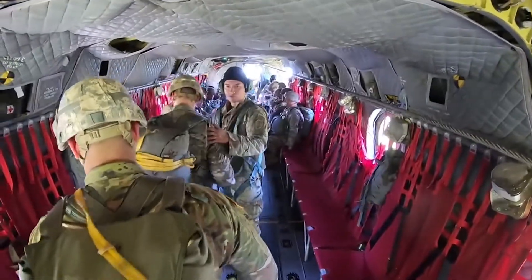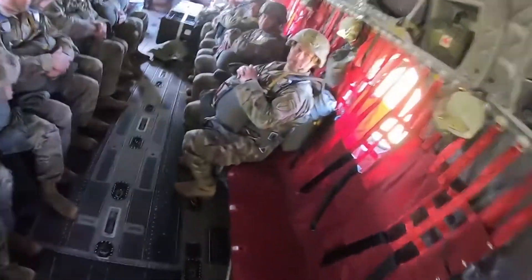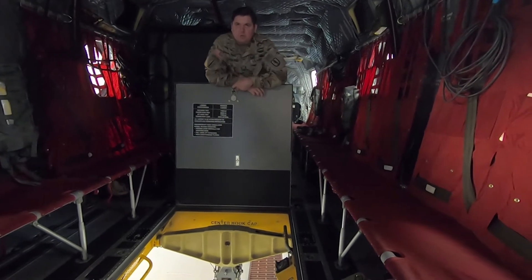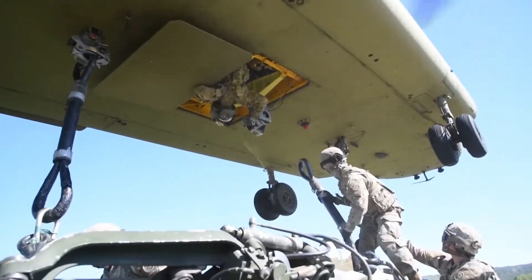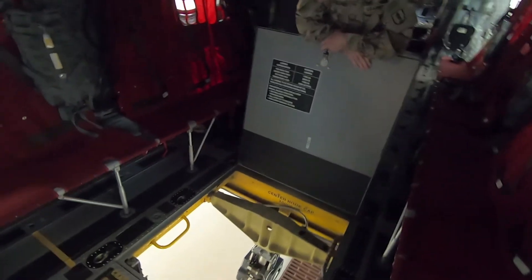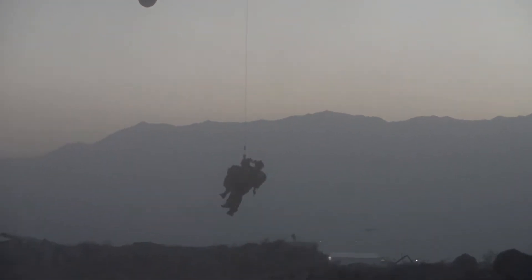It's easy to load — troops run on, bunch up, load from front to rear, strap in, and take their seats. There's also an opening here where one of our crew chiefs or flight engineers can go down and hook up a sling load using the center hook of our three hooks. We've also used this for emergency egress, hoist operations, and certain types of infiltrations and exfiltrations.